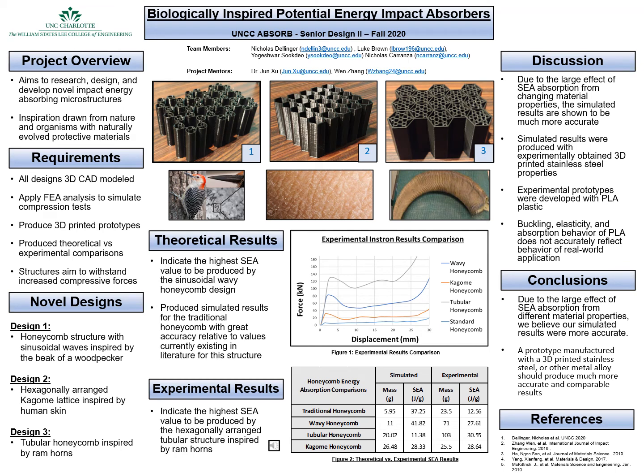This is the UNCC Absorb Fall 2020 Senior Design II team for the biologically inspired potential energy impact absorbers. My name is Nicholas Dellinger, and my teammates are Luke Brown, Yogeshwar Sukdeo, and Nicholas Carranza. This project was sponsored by the University of North Carolina Charlotte, and the project mentors were Dr. Chun Tzu and Wen Zhang.